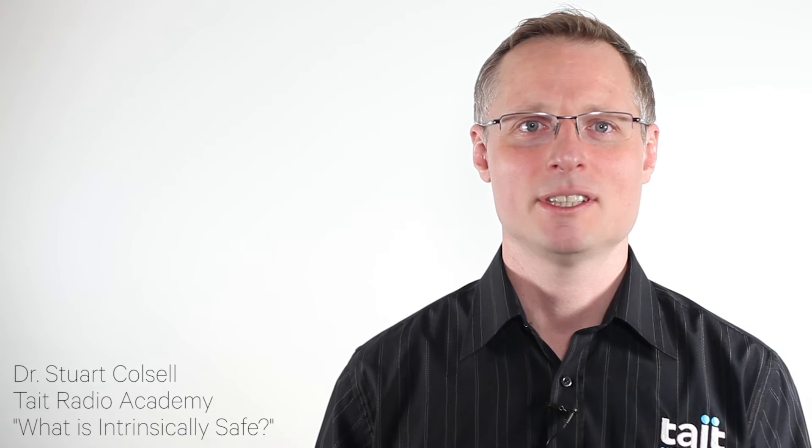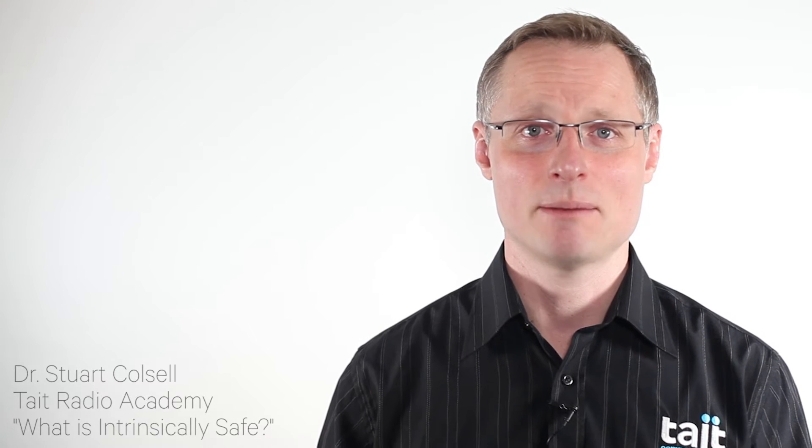Hello everyone and welcome to the Tate Radio Academy. My name is Stuart Colsell and I'm a Senior Systems Engineer with Tate Communications.